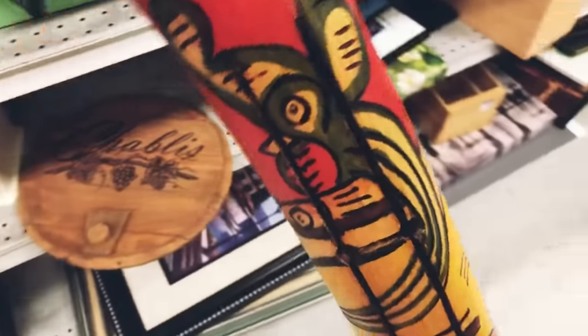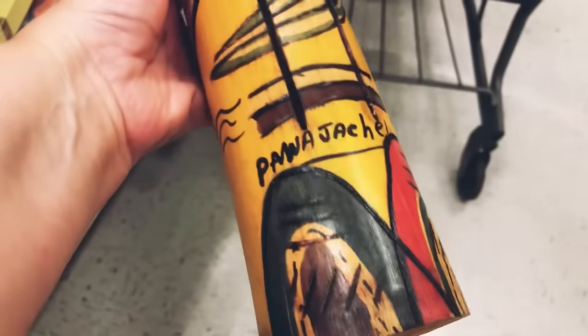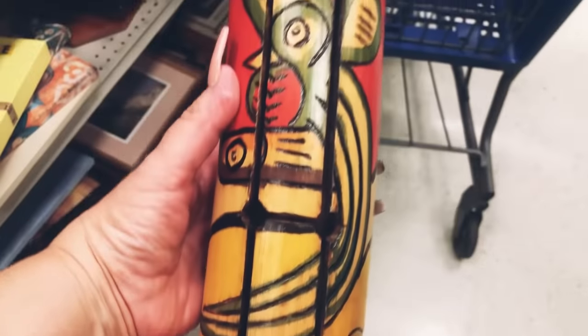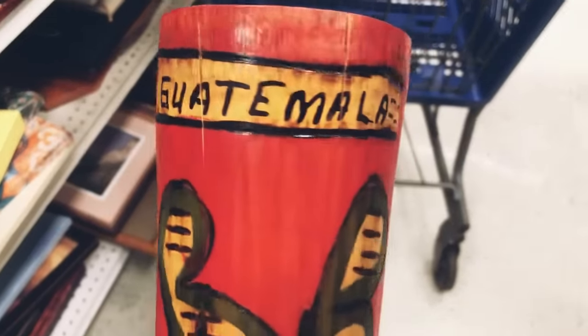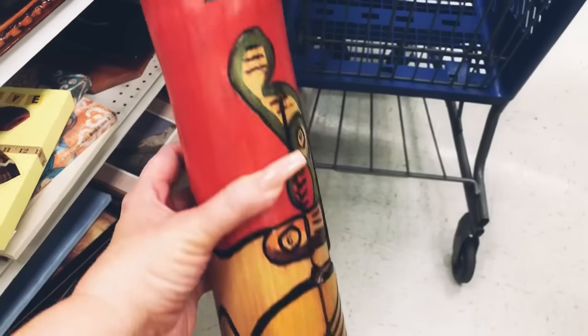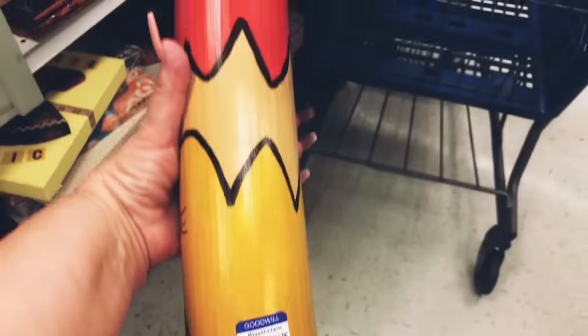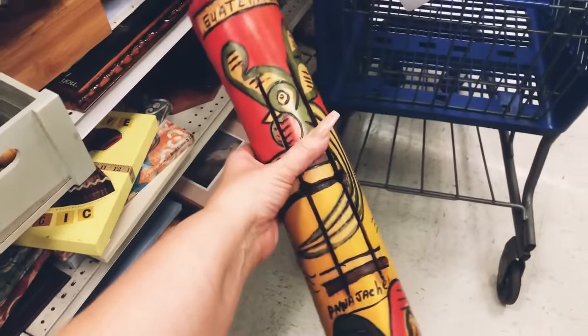I can't believe I actually found a bamboo slotted drum made in Guatemala — it is all hand-painted and really beautiful. I'm going to pick this up and add it to my cart for resale. I'll probably place this on my Facebook Marketplace; I'm sure someone will pick it up from my home right away.